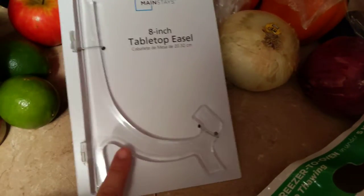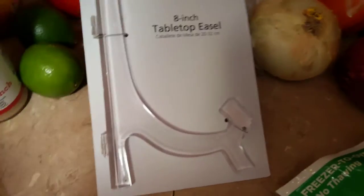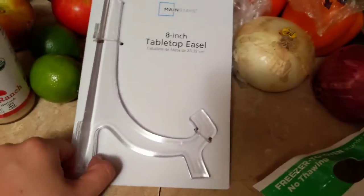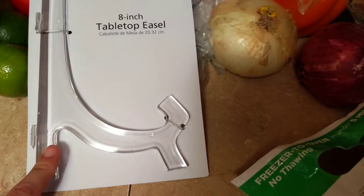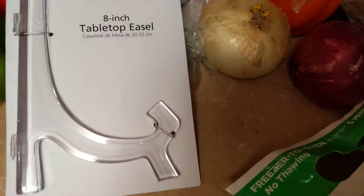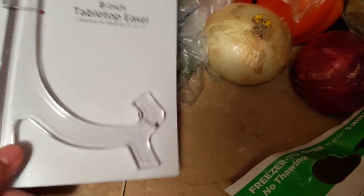I picked up this 8-inch tabletop easel, and I'm actually going to try and use this and see if it'll work as a cookbook stand. They had one there that I liked, but it was bigger than what I really wanted. So I got to looking at the easels, and this was only $2.96. I know I can get an easel at Dollar Tree, but I liked this — it was a clear acrylic, and I like the fact that it can be folded up versus the metal ones at Dollar Tree that just sit. So I grabbed that one.